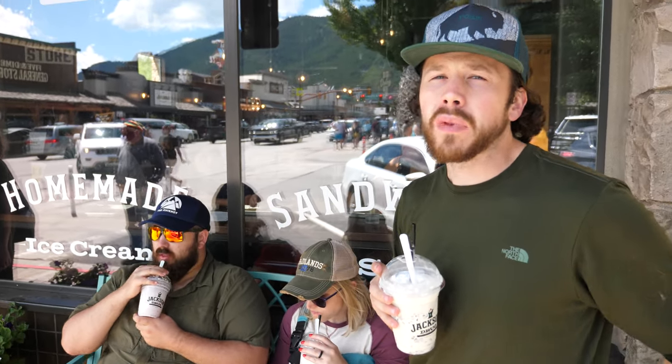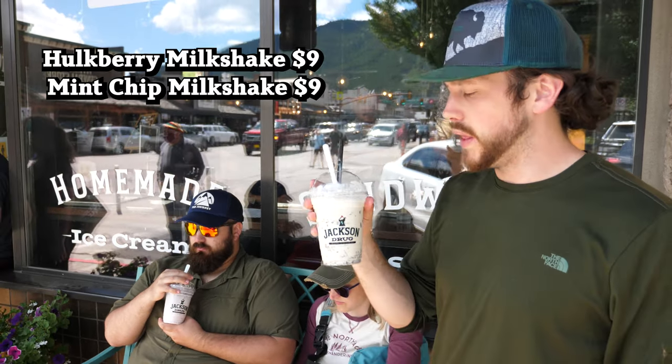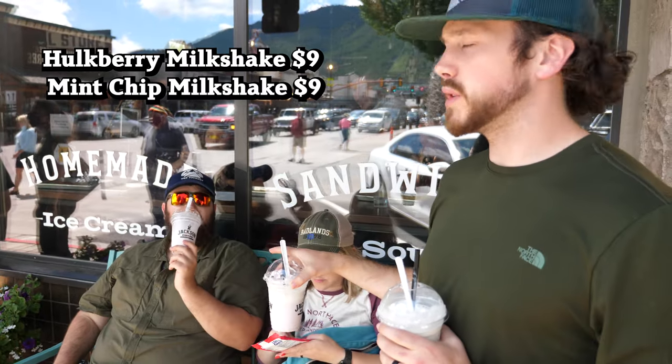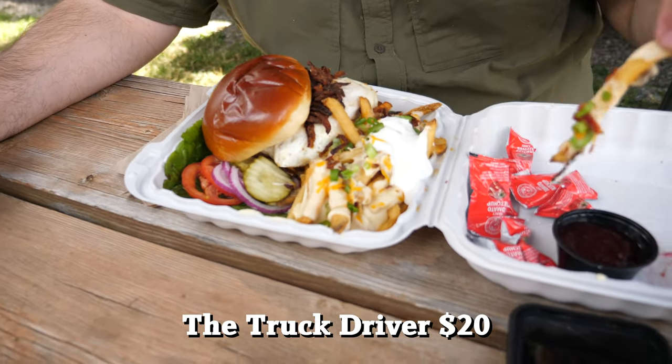They call it the original soda fountain, and I believe that's how it started — ice cream, soda, stuff like that — but it's grown into something more. This mint milkshake is absolutely banging. Kelsey got the huckleberry one and it's really good too. If the food is anywhere near as good as their homemade ice cream, it's definitely worth coming to. I actually really like huckleberry, and this was an awesome milkshake. Make sure you come to Jackson Drug Co. hungry.